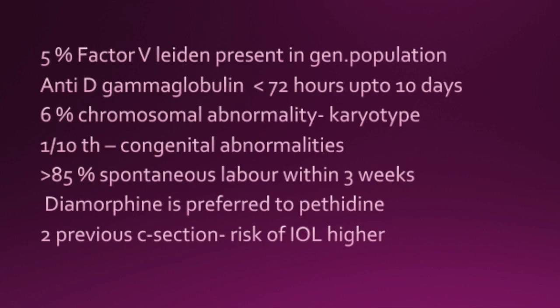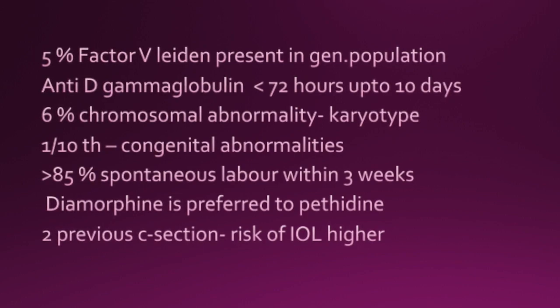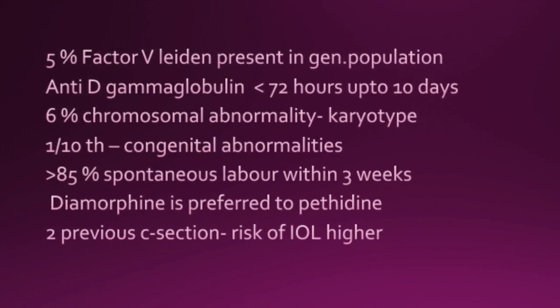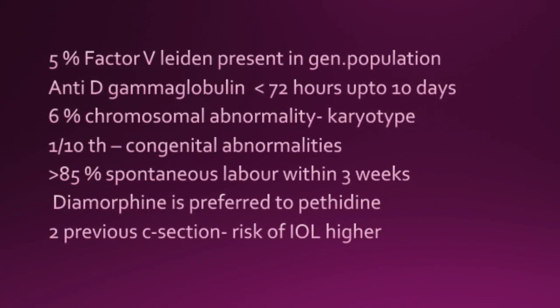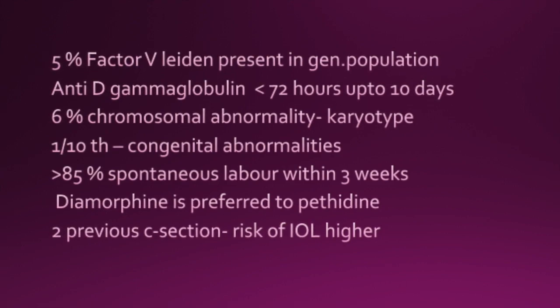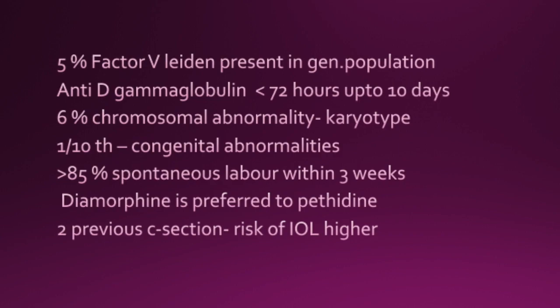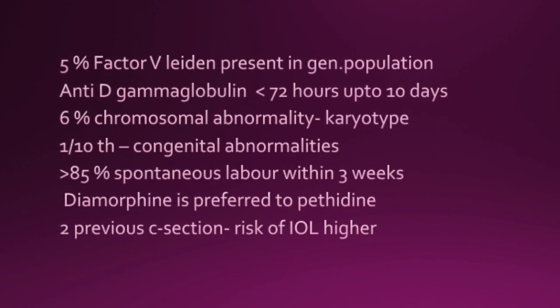5% Factor V Leiden deficiency is present in the general population. Anti-D should be given within 72 hours, up to 10 days. 6% chromosomal abnormality is picked up on karyotyping. One tenth of these babies could have congenital abnormalities.